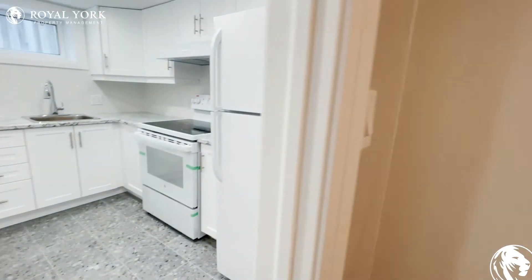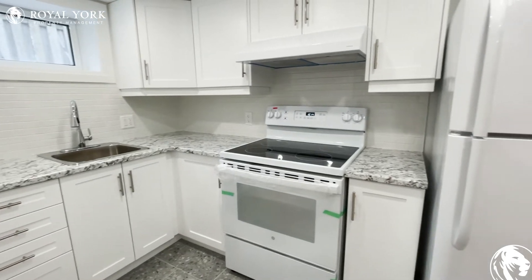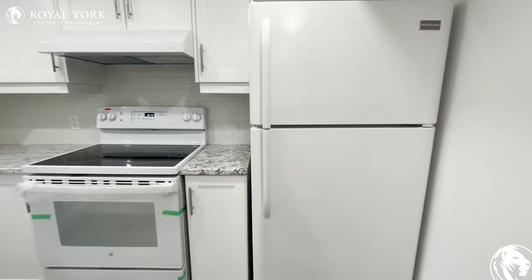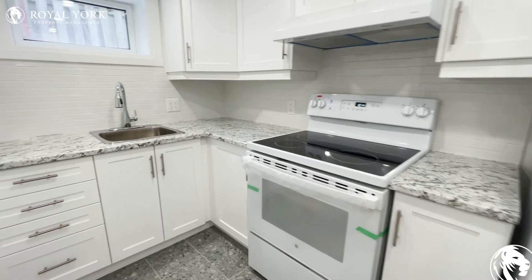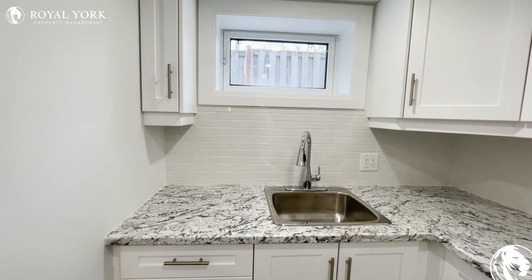And last but not least, the kitchen. White appliances, lots of cabinets, all brand new. Beautiful countertops and another nice window.